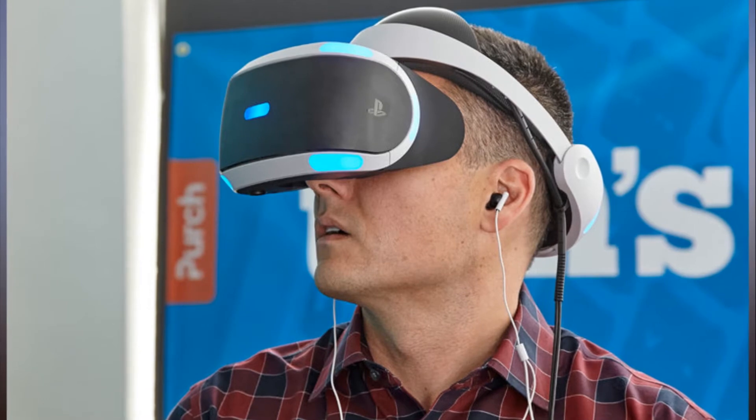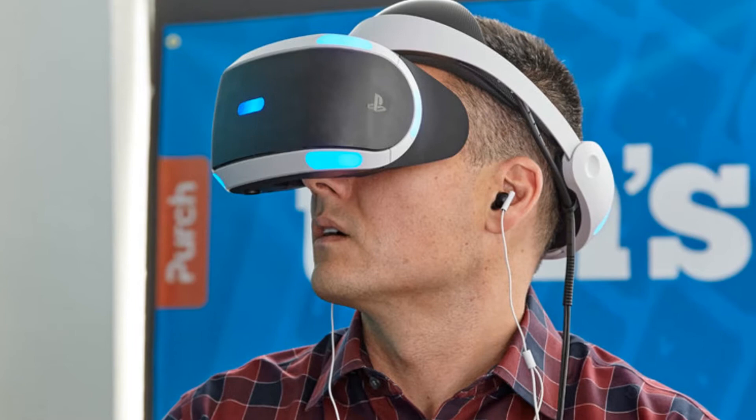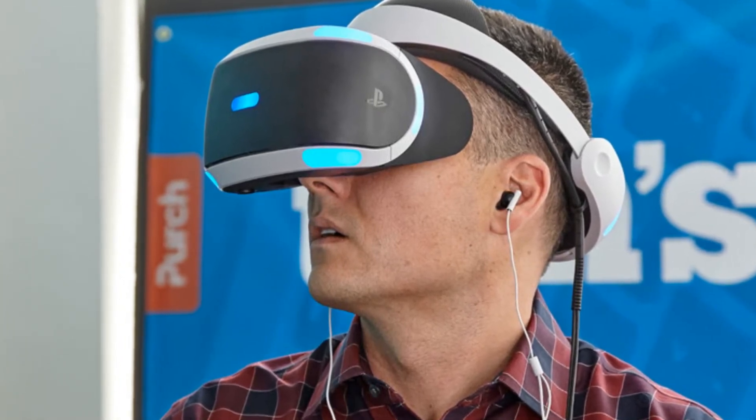We put the two consoles through 10 rounds of combat to figure out which one you should get. Also be sure to check out our review for both systems — read up on the Xbox One X here and the PS4 Pro here.